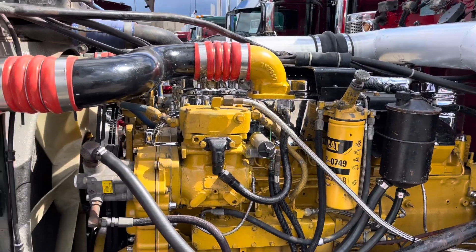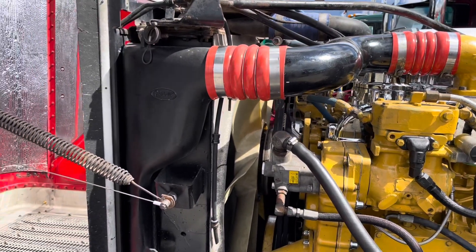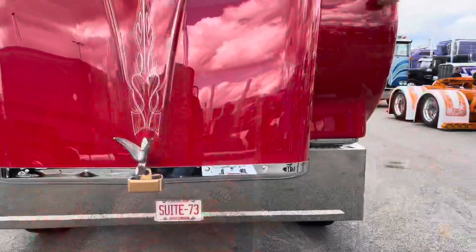This past year we decided to repaint it and try to redo a few things about it, and here we are at Louisville Truck Show again, having a good time. It was back in 2006 the last time it was here.